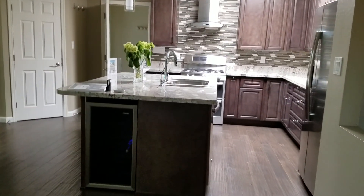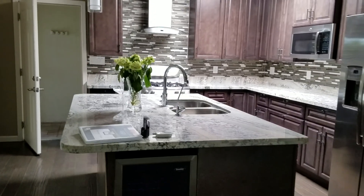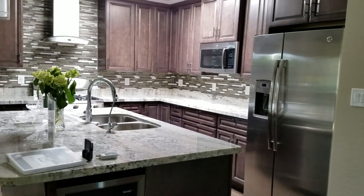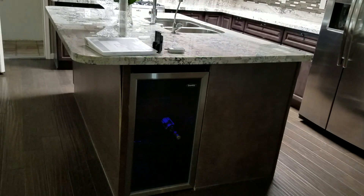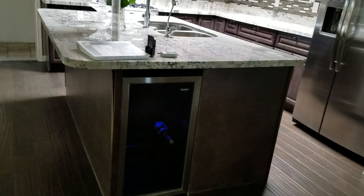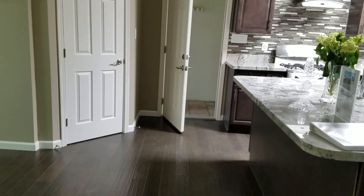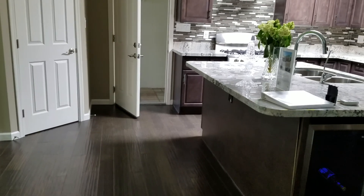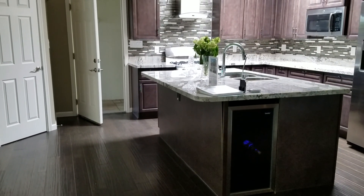And then the kitchen — the kitchen is great. New cabinets, really nice granite. I'm trying to figure out where you would put a kitchen table; don't really see a spot for that. I mean, you can put a couple of bar stools there, but it's not very deep.